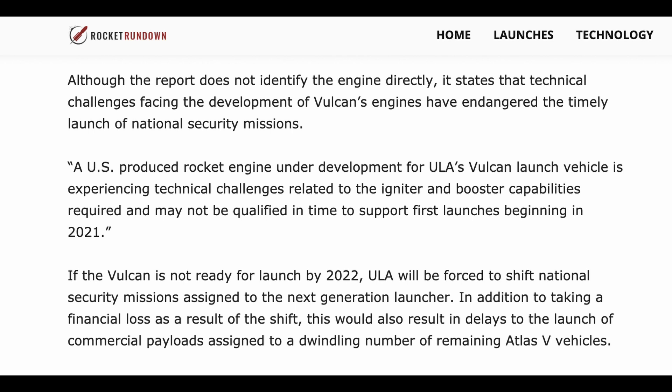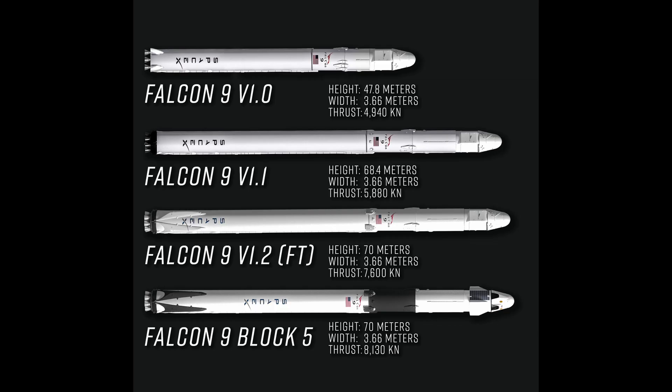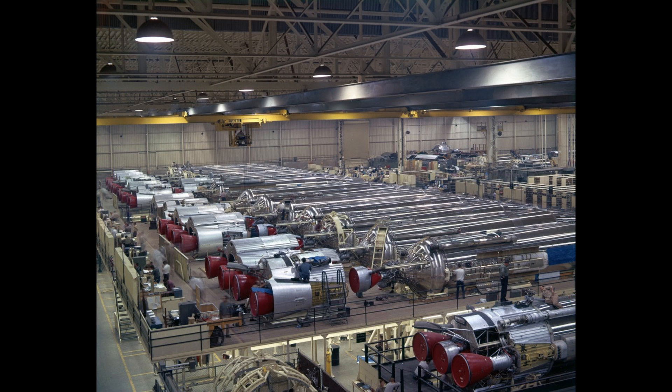Blue Origin's relationship with ULA as a supplier on the Vulcan rocket could actually introduce some issues to their design and iteration of the BE-4 engine. Since it's going to be launching national security payloads as part of the NSSL launch contracts, they might have to freeze development on the BE-4 engine just like SpaceX did on their Merlin. This could in fact create two separate assembly lines for BE-4 engines — ones destined for Vulcan and ones that continue to be iterated on New Glenn — and that kind of design forking could lead to issues for Blue Origin.